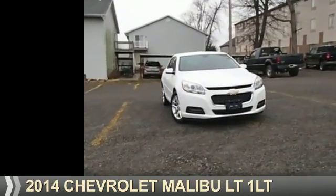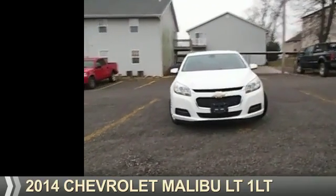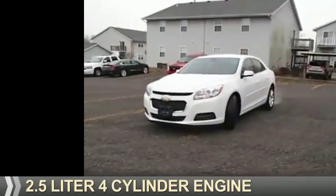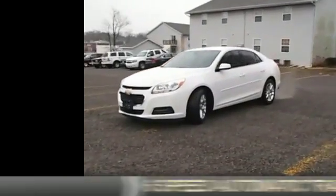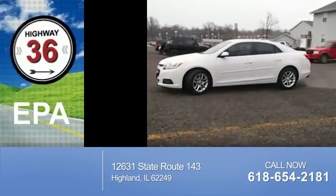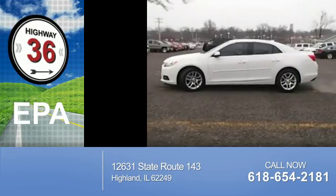Presenting the 2014 Chevrolet Malibu. It's powered by front-wheel drive, a 2.5-liter, 4-cylinder engine, and a 6-speed automatic transmission. Great fuel efficiency saves you money by requiring fewer trips to the gas station.